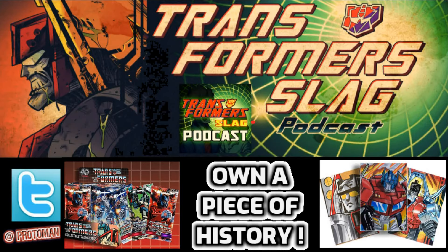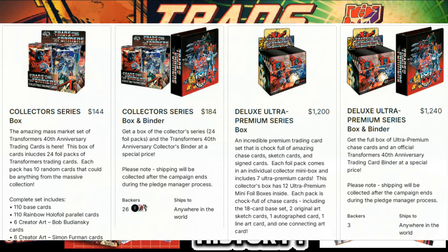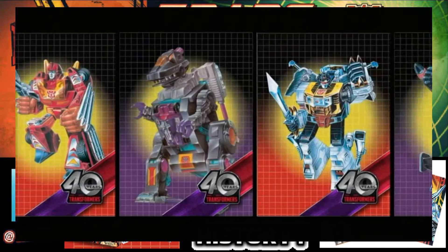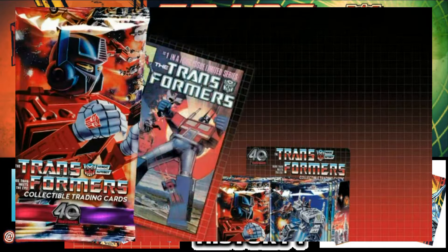If you back this Kickstarter in the first 48 hours, you'll also get a free bonus oversized 5x7 Optimus Prime trading card using his G1 box art from 1984. There's a bunch of bulk deals and different backer tiers for every price point of Transformer fan — you might even crack a single pack and get something really rare.